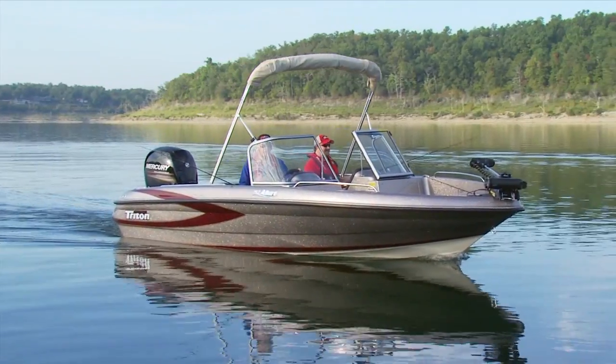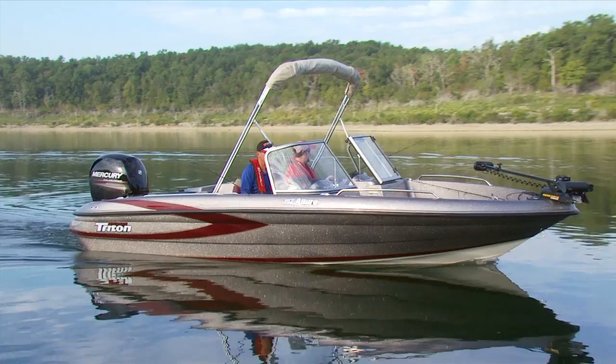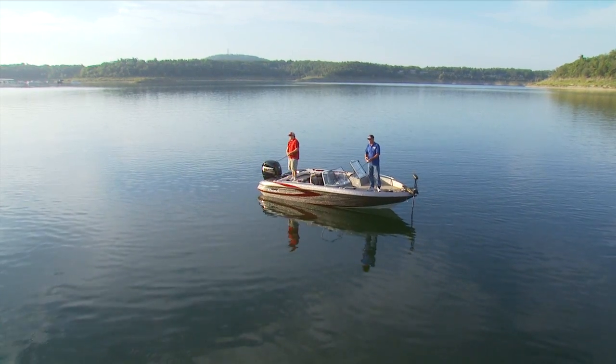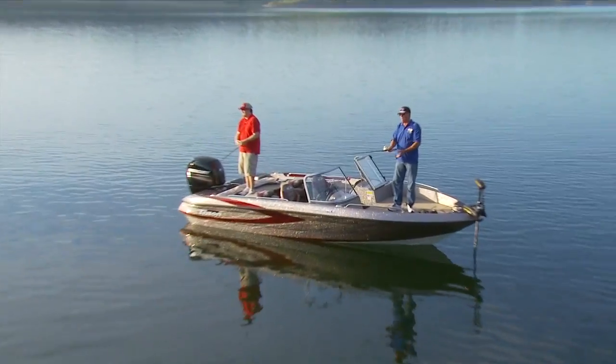This is Shaw Grigsby, bringing you a close-up look at the amazing fishing features of Triton Allure Series Boats. These beautiful Tritons are ideal for serious walleye, bass, pan fishing, and enjoying the time on the water with the family.